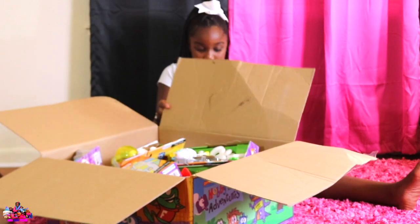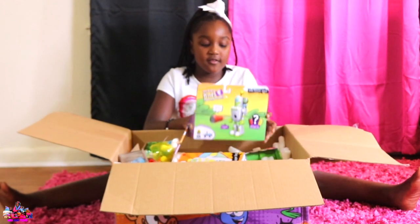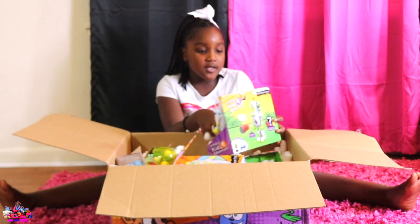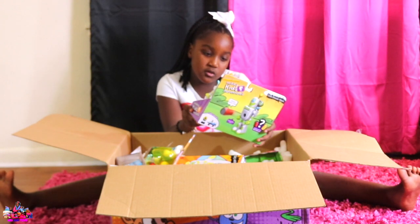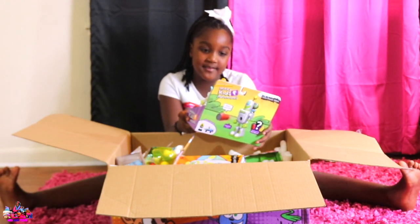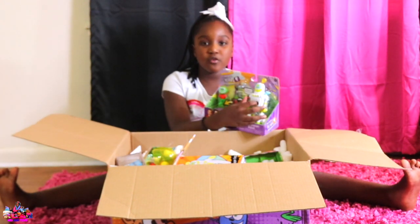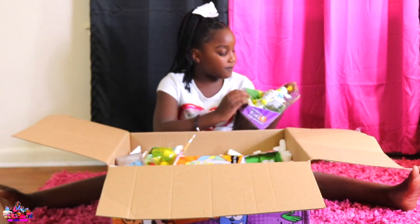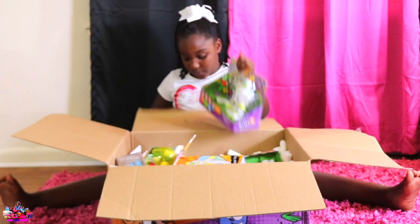Yes! It says shoot soda cans. So I think this robot is going to shoot like these soda cans. So let's open it.